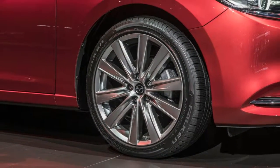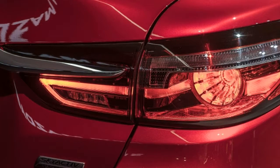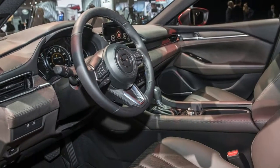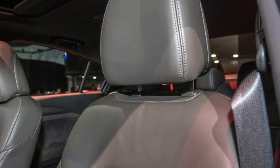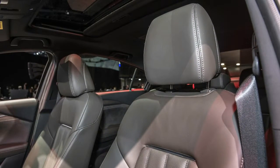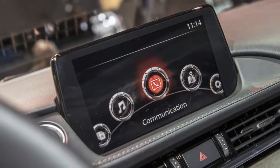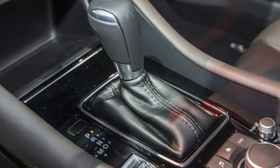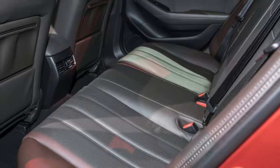There are also changes to the interior to help further Mazda's efforts to move into a more premium space, though like the exterior, it's not easy to spot the visual differences. It's still a handsome cabin. Will all of this be enough to finally put the Mazda 6 on midsize sedan shoppers' radar? We have doubts anything could do that, especially with the mass exodus to small crossovers — but it definitely doesn't hurt.